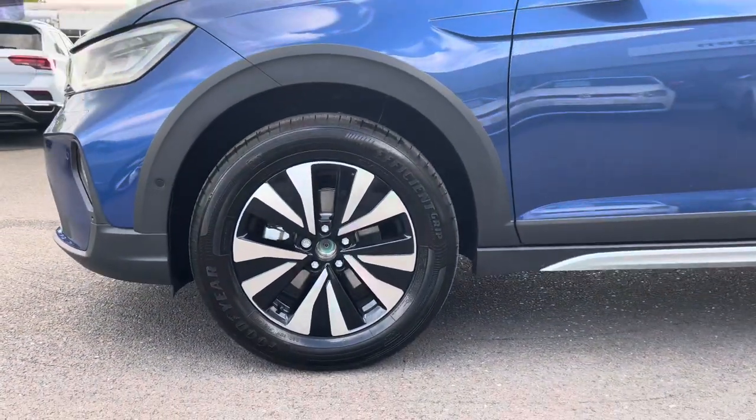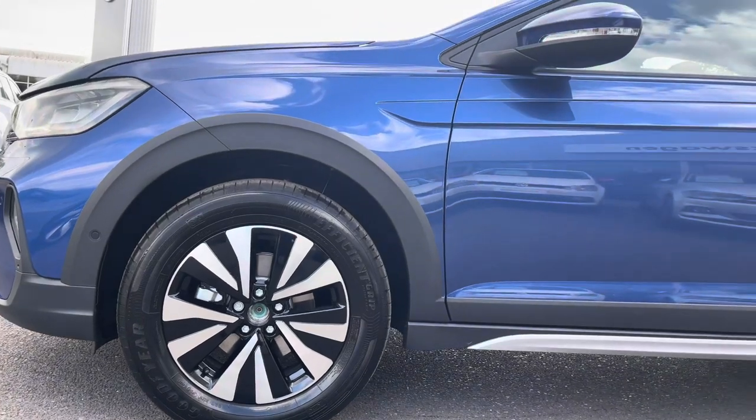Taking you around, we have these stunning 16 inch Everett diamond turned surface alloy wheels — they still need the wheel caps fitting.